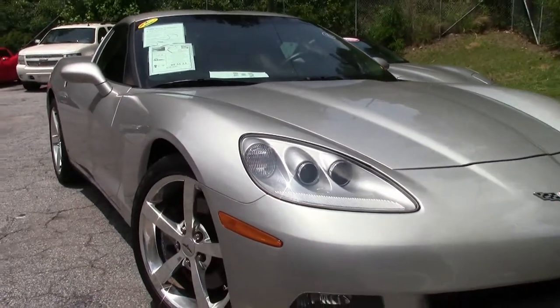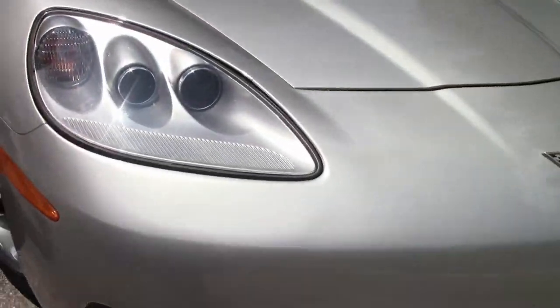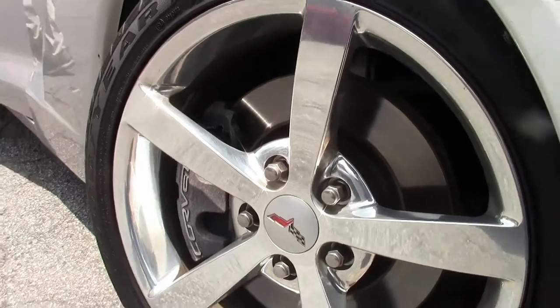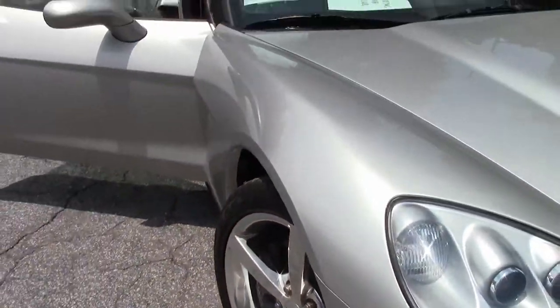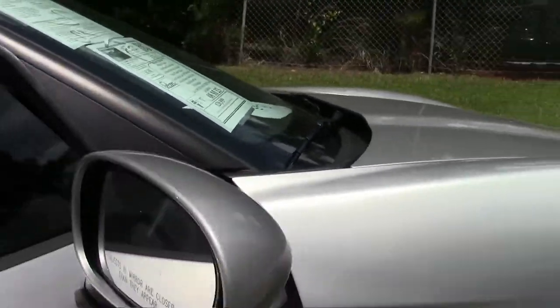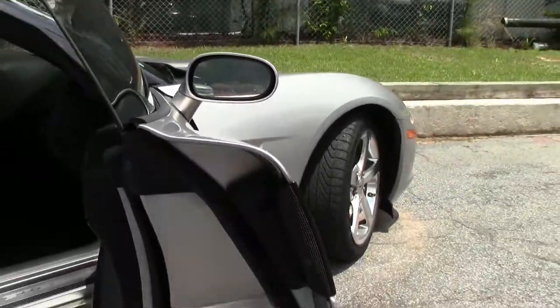Headlights are nice and clear. The paint on the car is very good. It does have tinted windows. It is wearing Goodyear Eagle F1s, and they are the run flats.